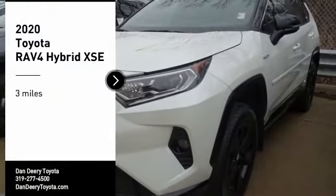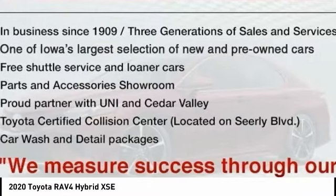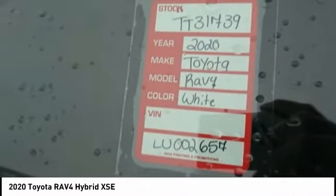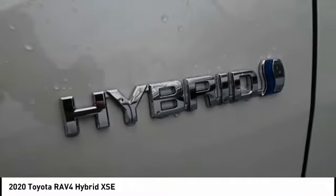Come test drive the 2020 RAV4 Hybrid. The Toyota RAV4 Hybrid offers a spacious interior, an abundance of technology, and safety features galore. When pairing all of this with a dynamic exterior, it's not surprising that everyone is talking about this vehicle.